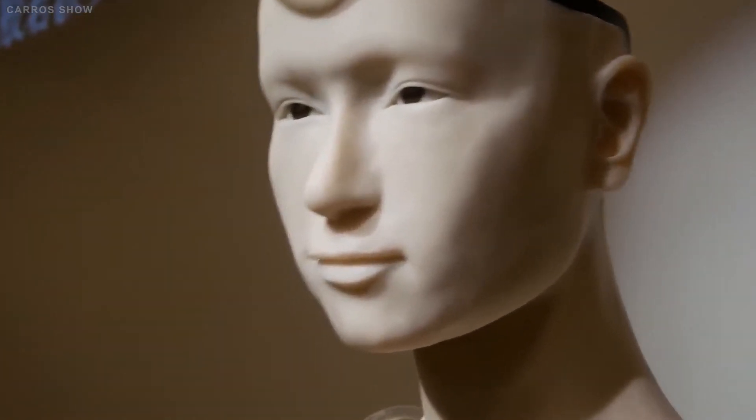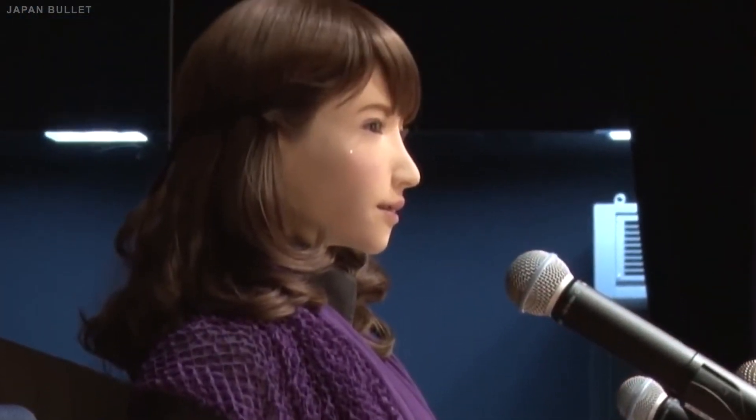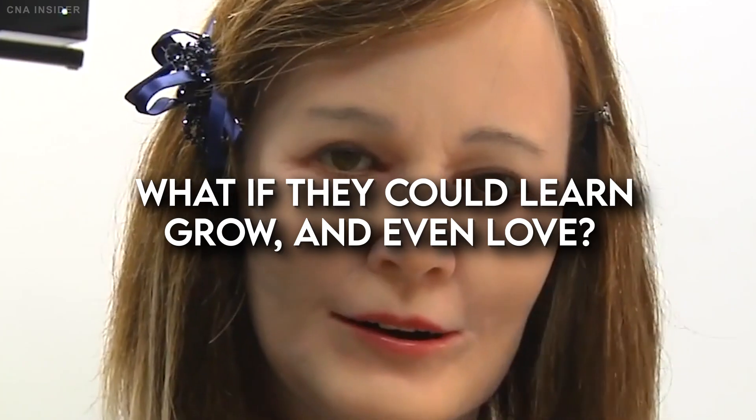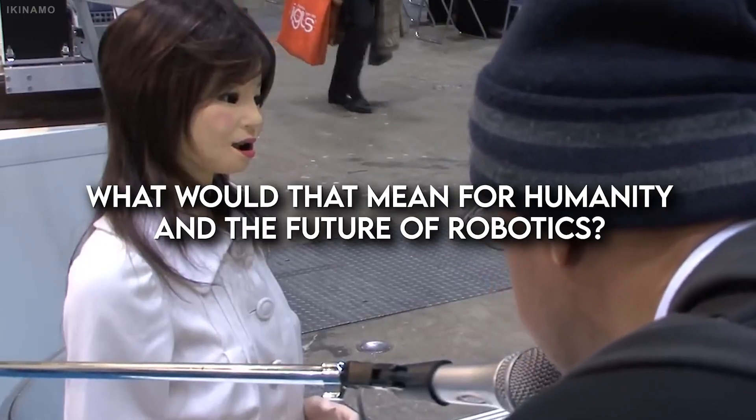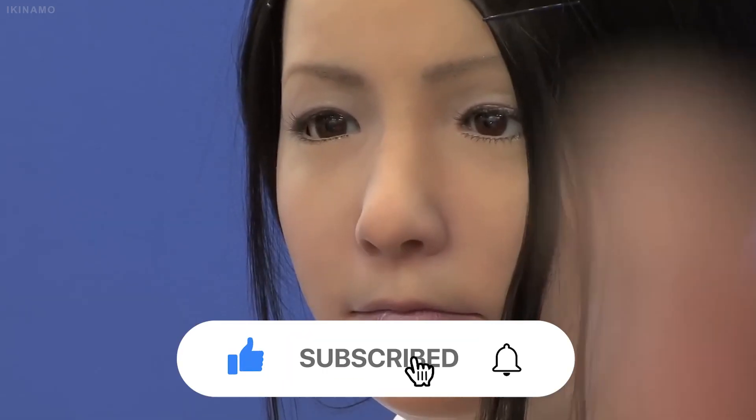You've seen how Japan's ultra-realistic female humanoid robots can shock the world with their lifelike appearance and behavior. What if they could learn, grow, and even love? What would that mean for humanity and the future of robotics? Comment your thoughts on this, and don't forget to like, share, and subscribe!